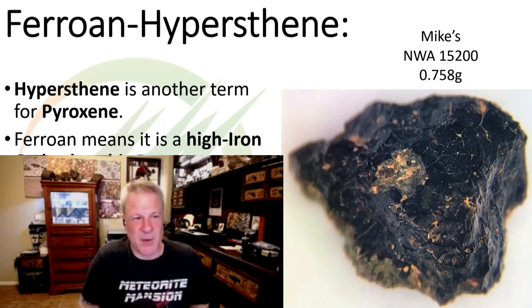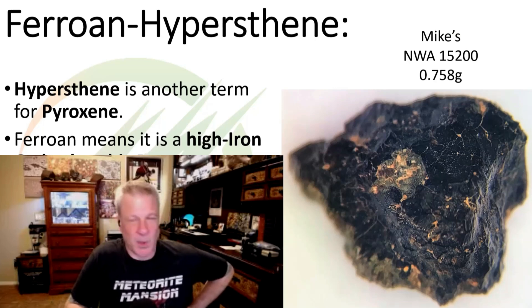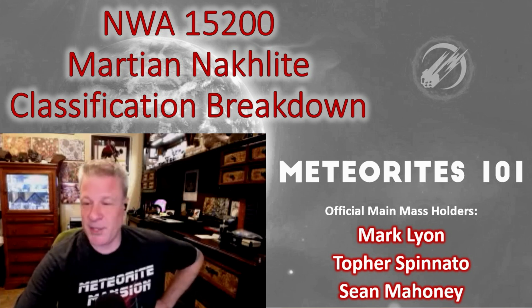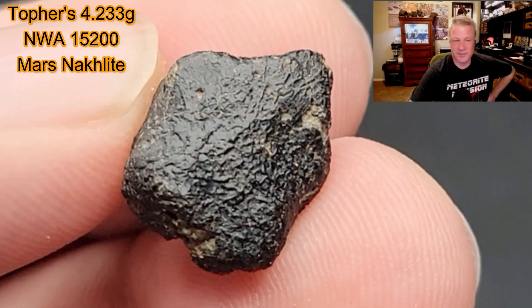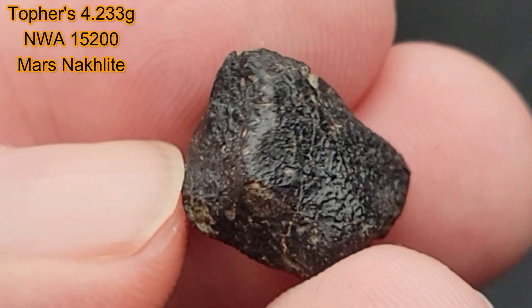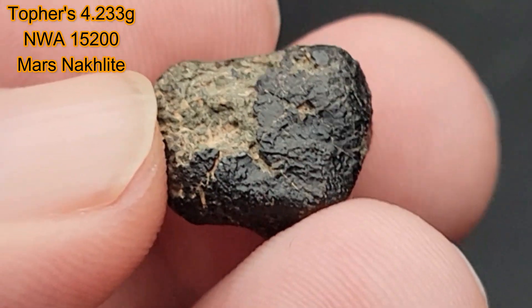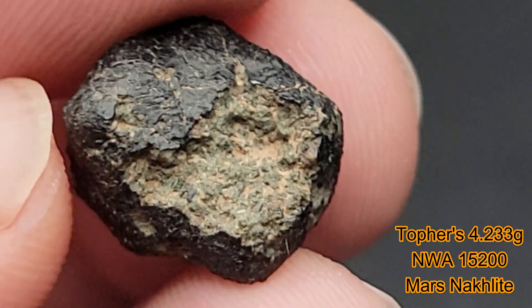We're looking at Mike's personal piece — just over three-quarters of a gram, beautifully crusted with a little exposed interior on one side. Mike, thank you very much for that 101 — it really helped me understand how special this meteorite is and how rare Mars meteorites are, and how much we're learning about them. Here's a short video showing off my piece — look at those flow lines. It's nearly a fully-crusted individual, which surprised me, but it does have a nice natural window where you can see the interstitial material.